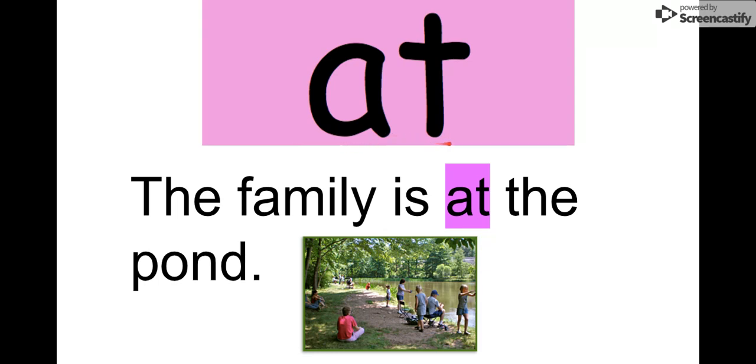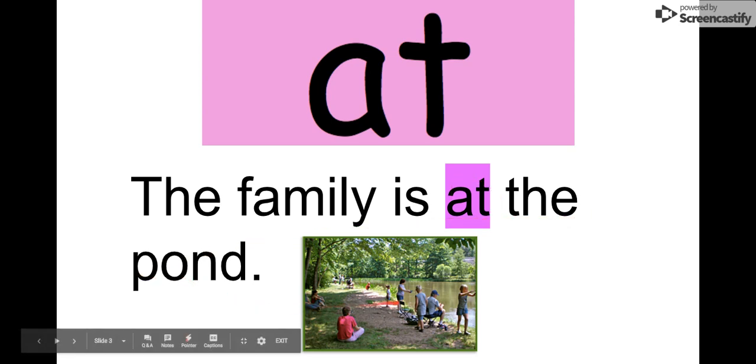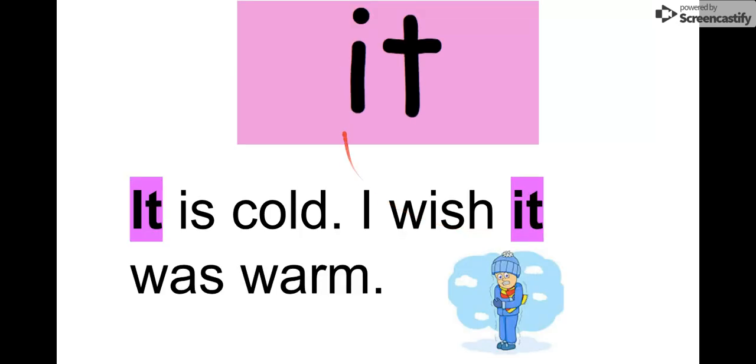The letters in 'at' are A-T: at. We can see here the family is at the pond. We see all the kids in the family — they are at the pond. At! Good job. Our next word is 'it.' Say it with me: it.